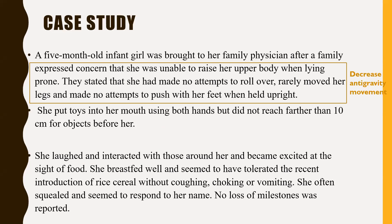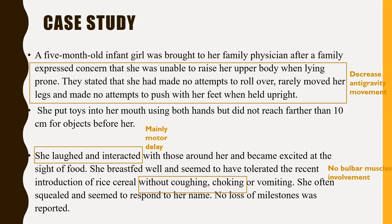What we can get from the scenario is that from the first paragraph, there is some decrease in anti-gravity movement as the child cannot raise her body when prone, and also when held upright, she cannot push her feet. She tolerates feeds without choking or coughing, which makes us think there is no bulbar muscle involvement. With this motor developmental delay but preserved interaction and response to her name, we assume her cognition is normal. So she has merely a motor delay.